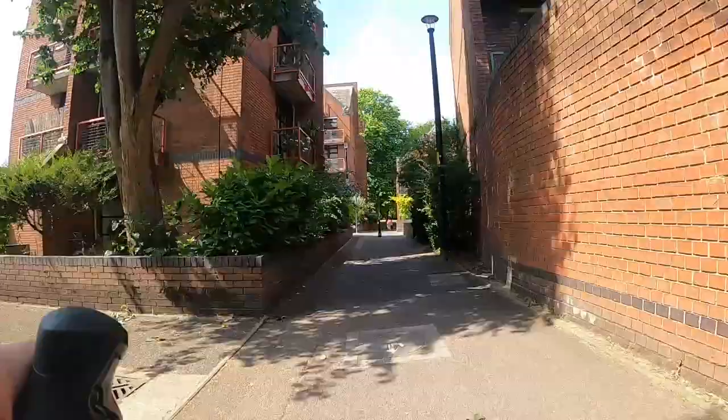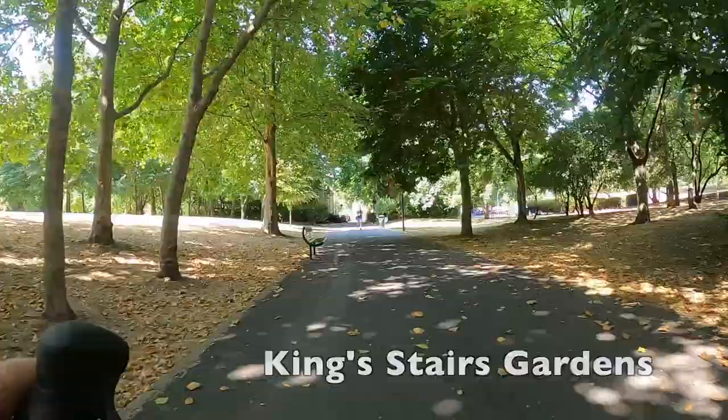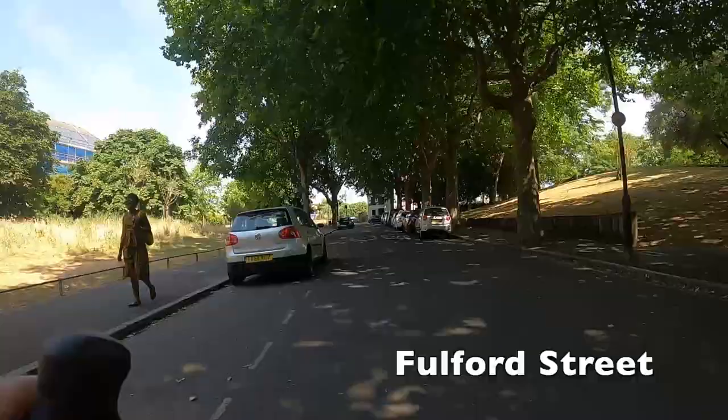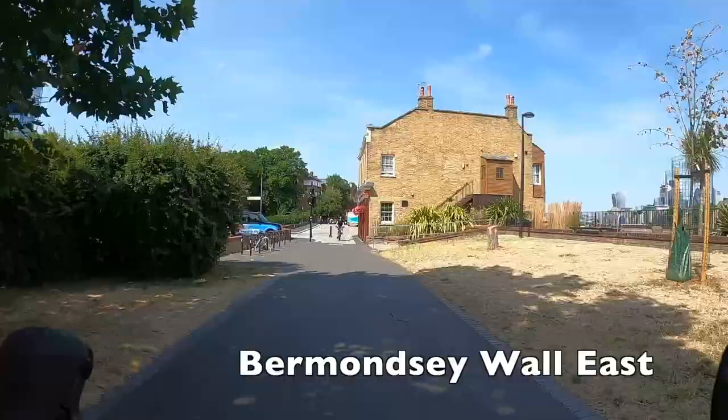We're now on a shared path. Look out for the blue shared-space sign on the left — it also has a picture of a dog on it, which I think is quite unique. We're now in King Stairs Gardens, which has quite wide paths and no closing time, so you can come through whenever you need to. As far as I know this entire route is essentially 24 hours. We're still on C14 — don't be fooled by that car pulling out; it is actually a very quiet route and you're unlikely to run into any traffic.